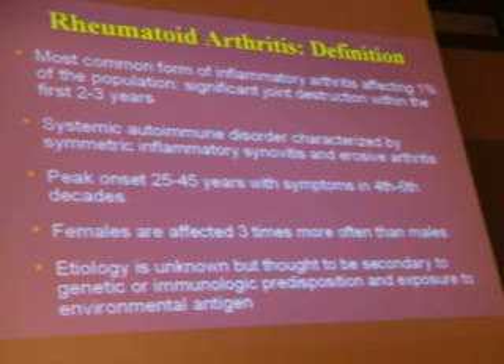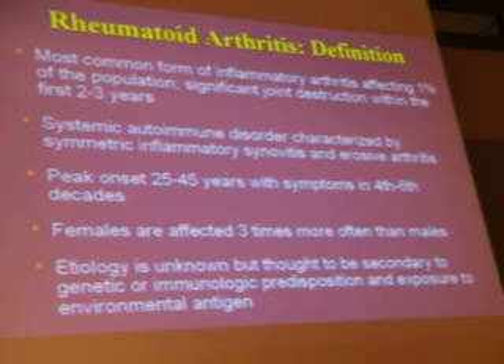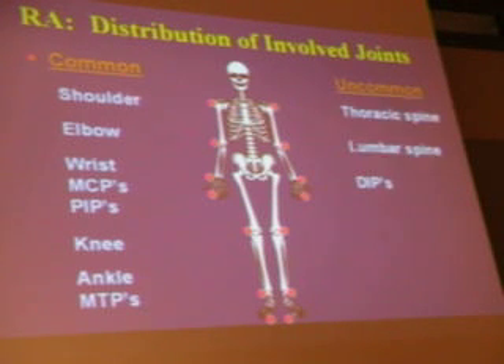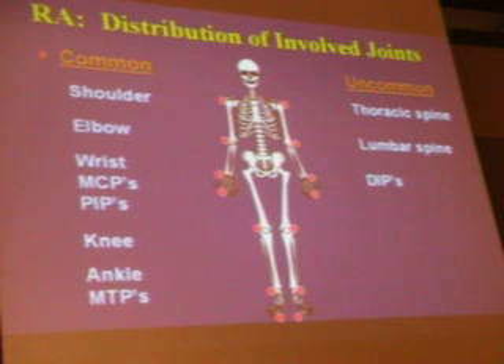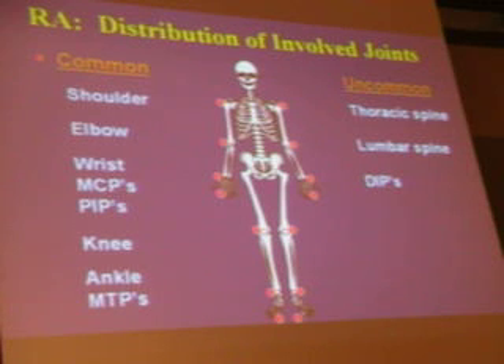Peak onset is in young people, and then you've got an older population as well. Females are affected three times more commonly than males. The distribution pattern involves the shoulder, elbow, wrist, the MCPs, PIPs, knee, ankle, and all the MTPs.